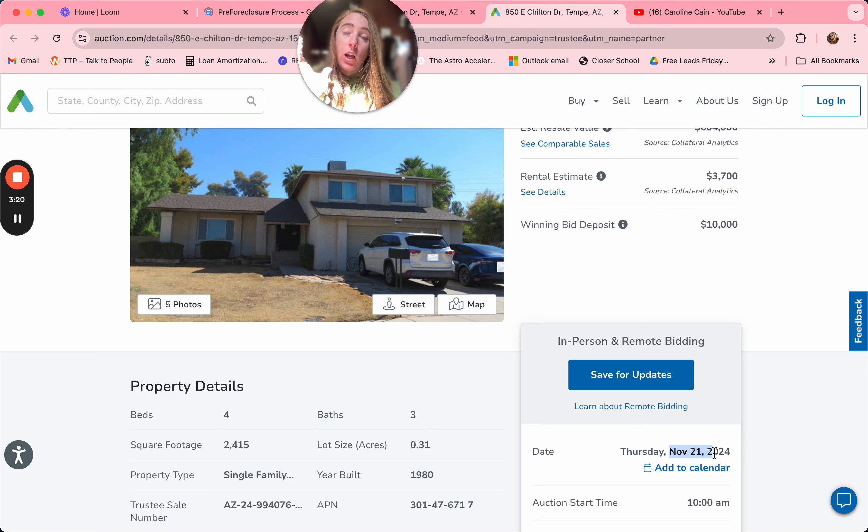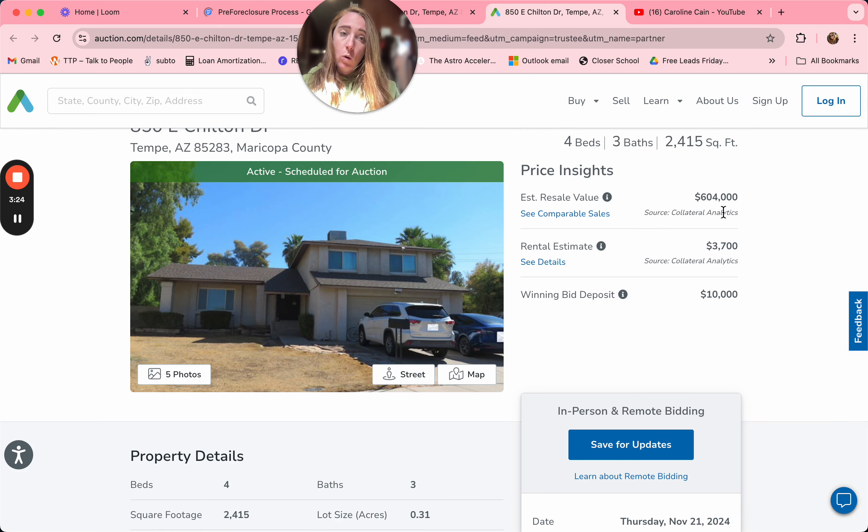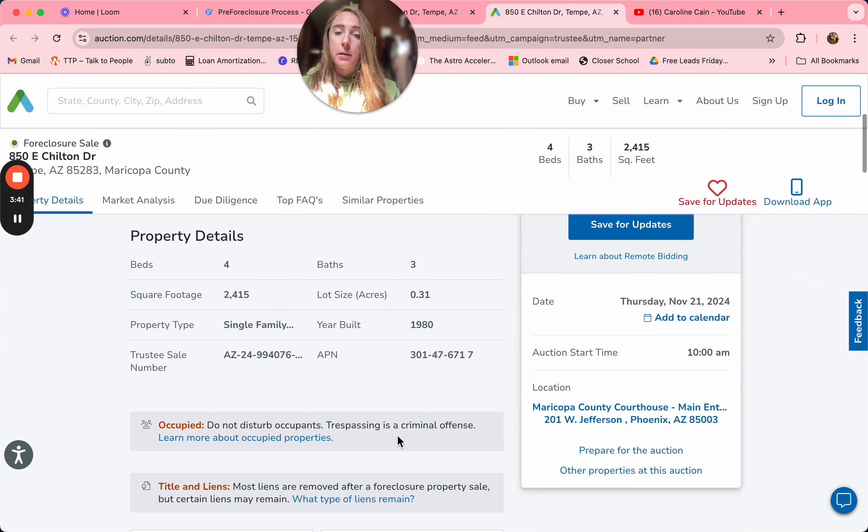This is where it gets interesting — some states have a non-disclosure and some you can see everything. In Arizona, we can see it's going to be worth roughly around $600,000, though I don't think this is very accurate. I would deduct $20,000 to $30,000 because the value is inflated most of the time. It also doesn't tell us what the starting bid is, but when you get closer to the auction date it'll probably show up.